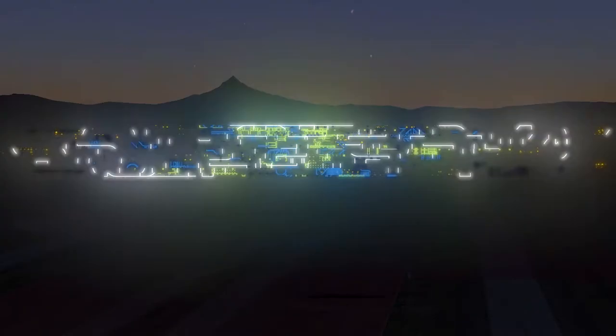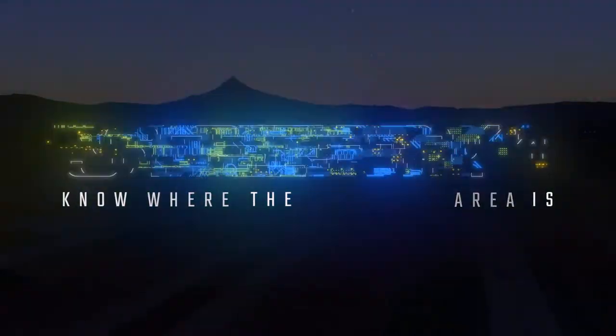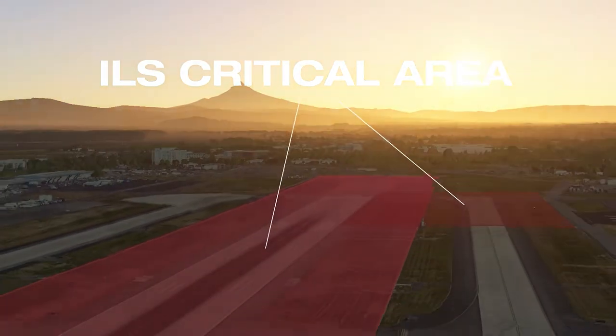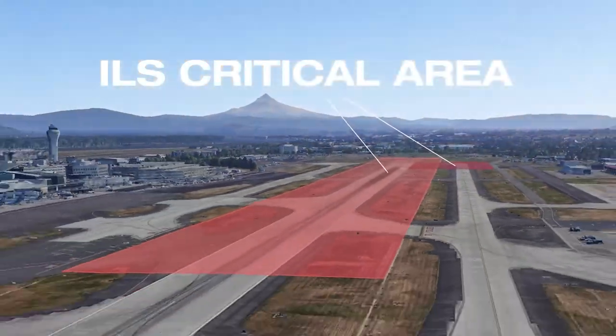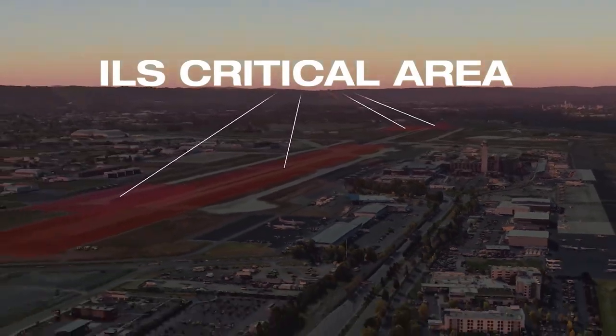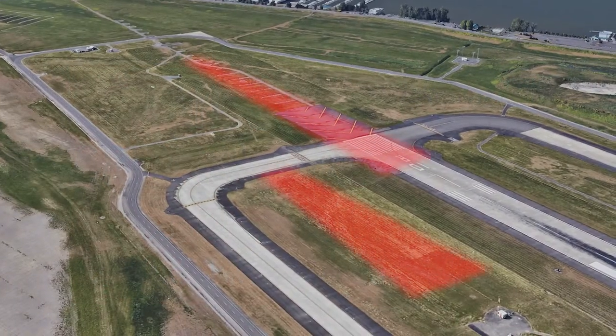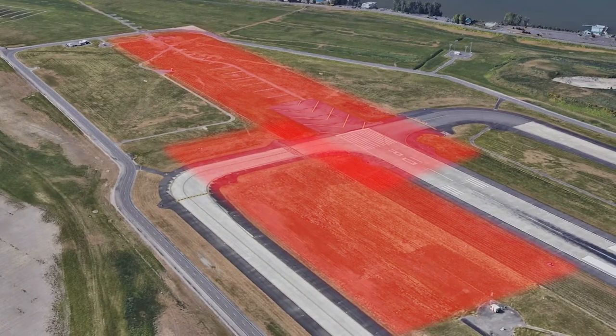The first step to preventing unreliable ILS guidance signals is knowing where the critical area is. While it is impossible to mark the entire area, it is identified with signs and markings on roads and taxiways. Please become familiar with these and ask the FAA technicians for more details about your critical area sizes and locations.